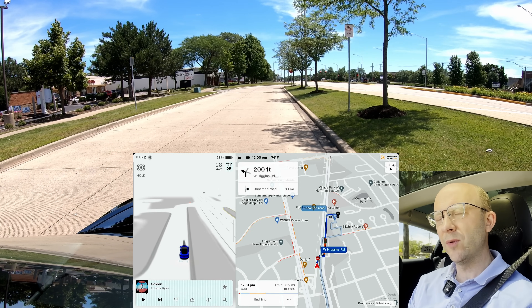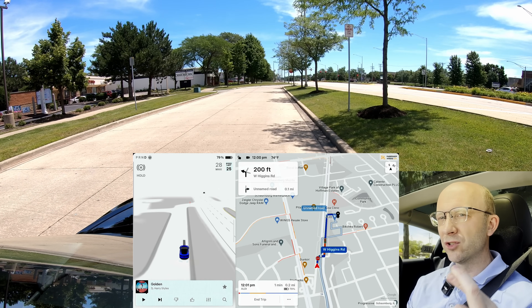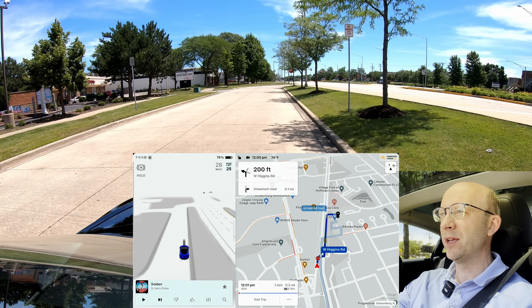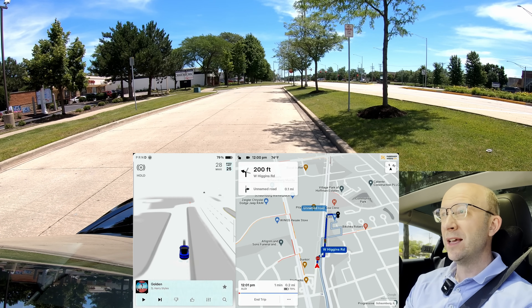Hopefully I'll get a chance to get out on the highway and test this. Fingers crossed that this goes wide and that all of you are getting this very quickly, because the hands-free driving is a big change compared to previous versions — 12.36 namely.